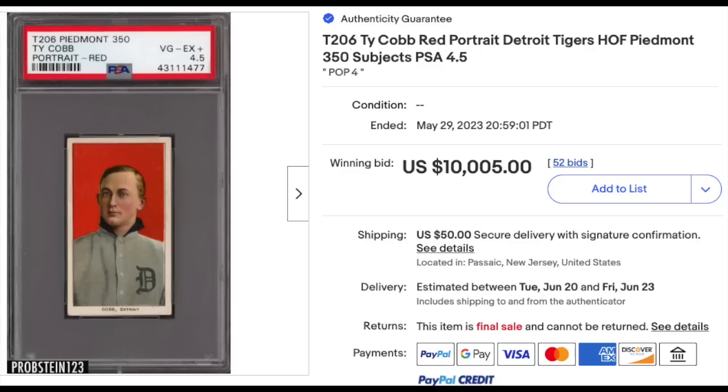A little more interesting over the last two weeks, June 1st to June 14th, and we will run through them honorable mention style, starting with pre-war baseball. 1909 T206 Piedmont back, Ty Cobb — this is the red portrait variation, graded a PSA VG-EX Plus 4.5. Looks really nice for a 4.5, at least from here. Just into five figures: $10,005.